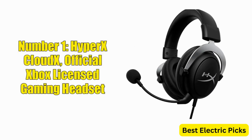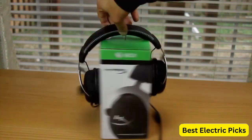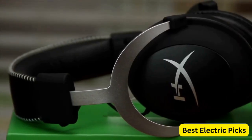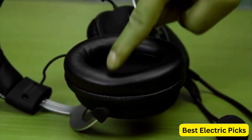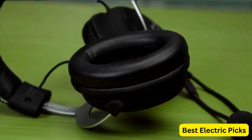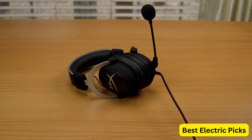Number 1: HyperX CloudX – Official Xbox Licensed Gaming Headset. The HyperX CloudX is a top-of-the-line gaming headset designed specifically for Xbox One and Series X/S consoles. Officially licensed by Xbox, this headset boasts a sleek silver design. It features memory foam ear cushions for ultimate comfort during extended gaming sessions. The detachable noise-canceling mic ensures clear communication with teammates, while inline audio controls let you adjust volume and mute without pausing your game. 53mm drivers deliver deep bass and clear high frequencies. The durable aluminum frame, braided cable, and included carrying case round out this feature-packed headset.